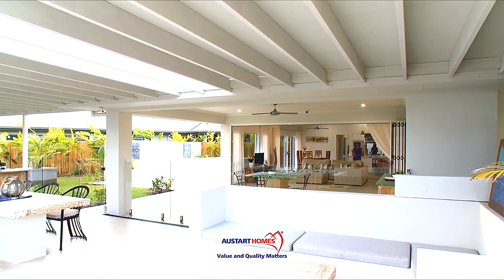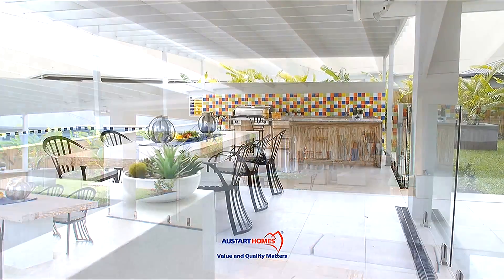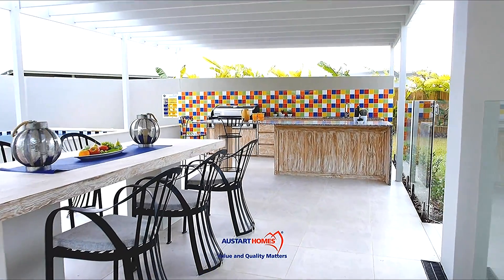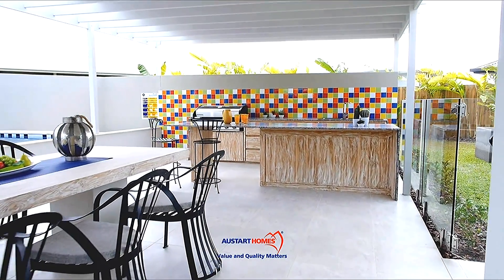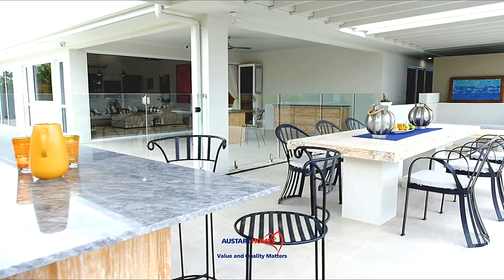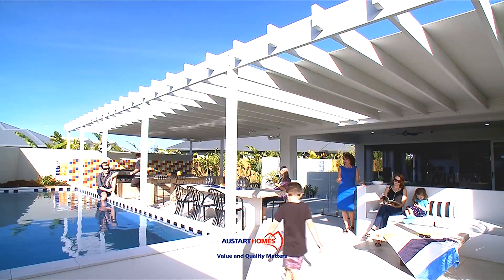The kitchen is cleverly connected to the indoor dining and family room, with direct access to a full outdoor entertaining area. The entertaining area is a family's dream, ready for long summer barbecues with family and friends. The possibilities here are endless.